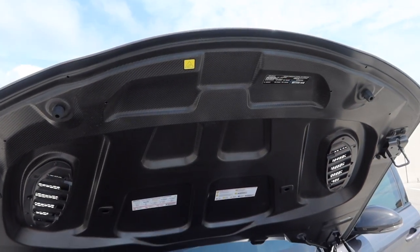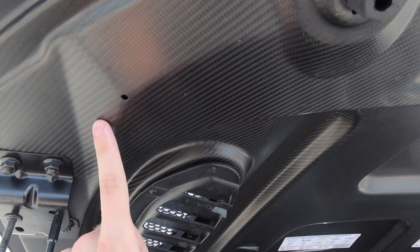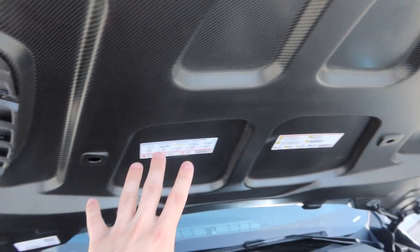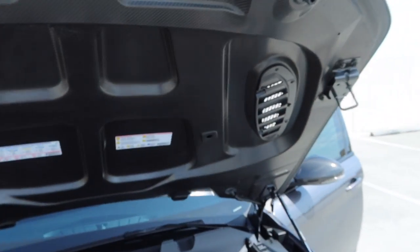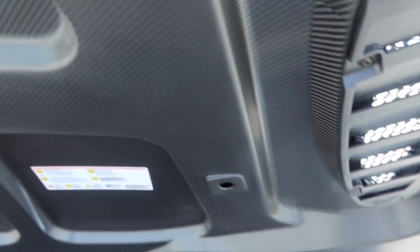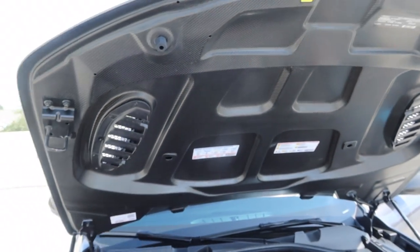The last thing I want to show with the hood is that it's actually made of full carbon fiber all around. You obviously can't see it from the outside because it has the body paint, but underneath you see all the weight savings going into effect — making this car handle as well as it does and be as agile and light as possible.